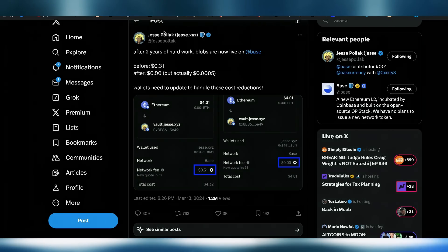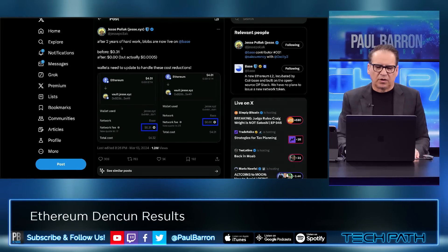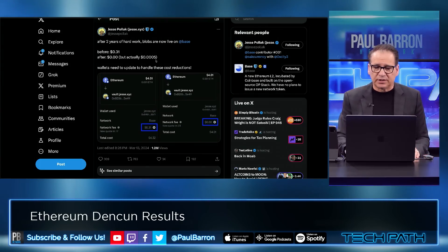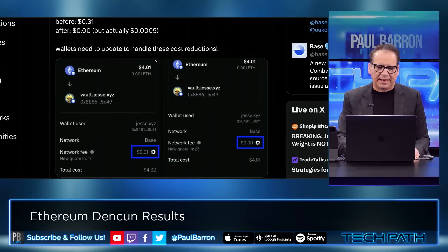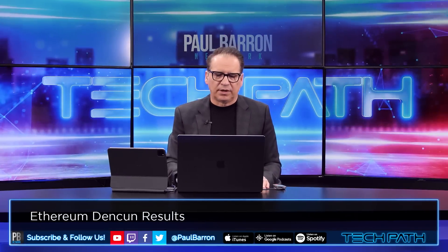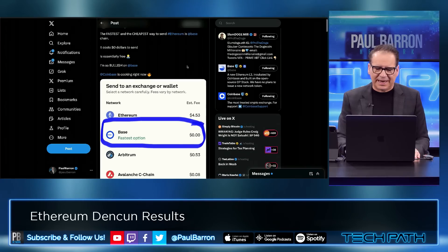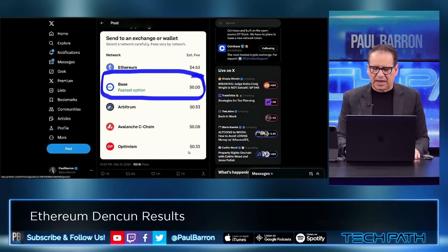From Jesse Pollack, one of the guys leading Coinbase's Base team after two years of hard work — after Dencun it's actually three zeros: 0.0005 in terms of the fee. It shows some of the Base transactions pre and post in terms of network fees. This is good for Base and a lot of projects looking at Base as an alternative for their Layer 2. The fastest and cheapest way to send Ethereum is on Base now. You can see it lined up against ETH, Arbitrum, Avalanche, Seachain, Optimism, etc.